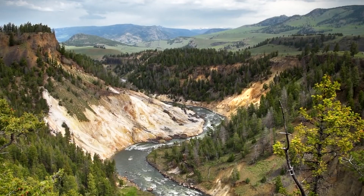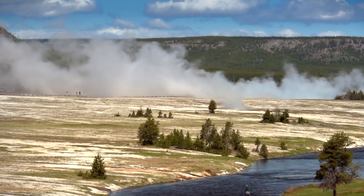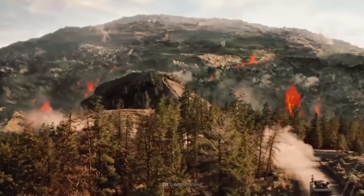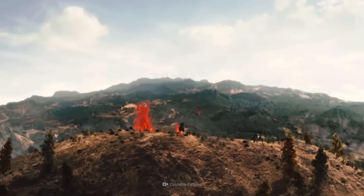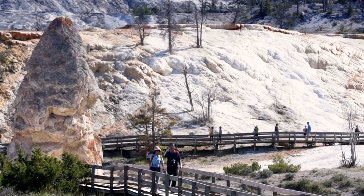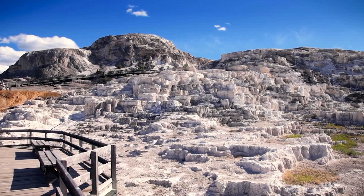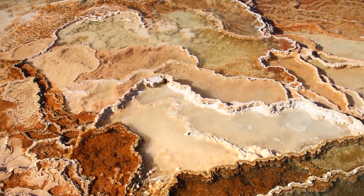Yellowstone National Park, spanning across Wyoming, Montana, and Idaho, is a geological marvel. Central to its geological wonders is the Yellowstone supervolcano, a geological phenomenon of extraordinary proportions. Yellowstone is celebrated for its mesmerizing geothermal features, including geysers like Old Faithful, colorful hot springs, and bubbling mud pots. These remarkable manifestations are the result of intense subterranean volcanic activity that has shaped the park's landscape over millions of years.